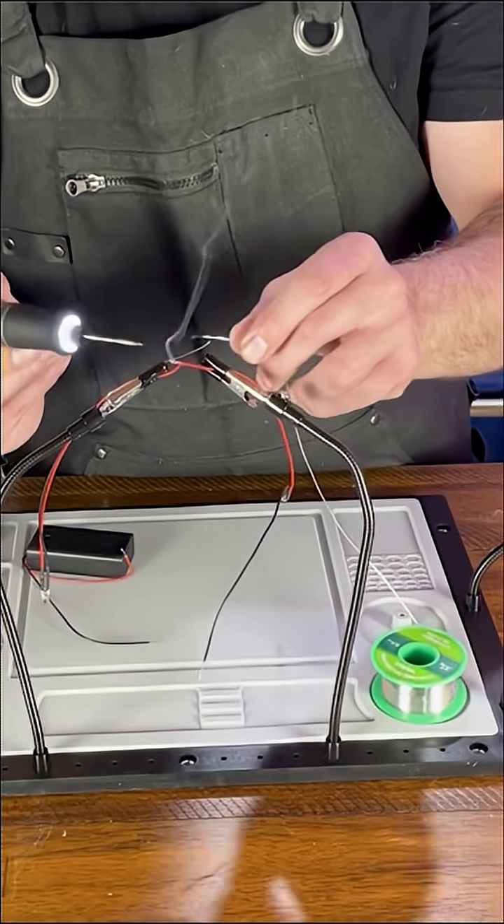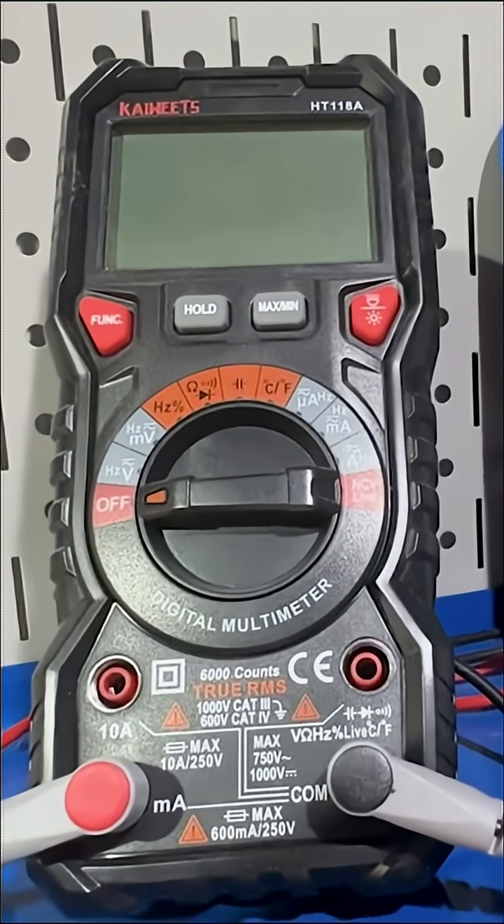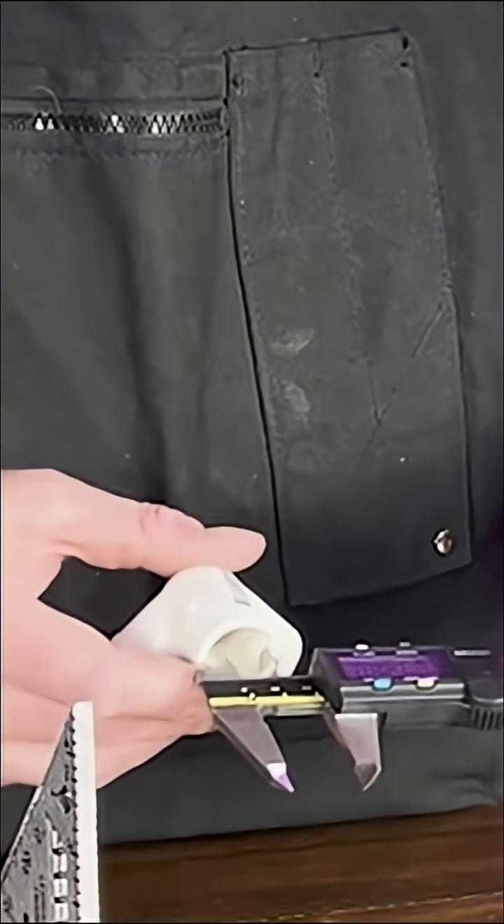For electronics and small projects: if you want to add LEDs, sensors, or motors, you'll need a soldering iron and a digital multimeter — those are your bread and butter for electronics. I'd also recommend a Dremel rotary tool, a hot glue gun, and a digital caliper. Those tools will open up a whole new world of tinkering.